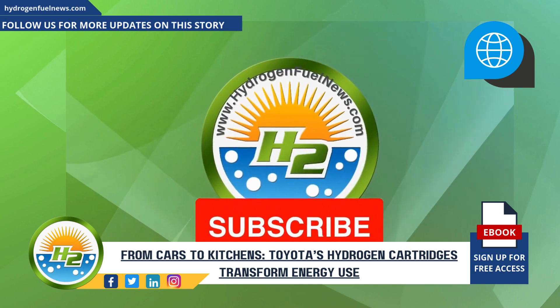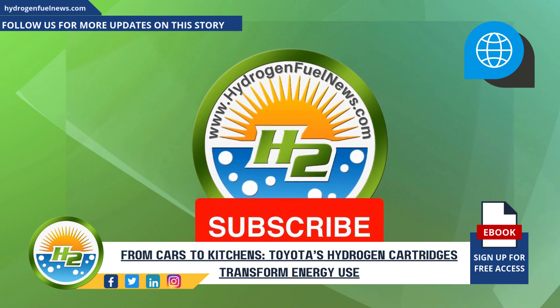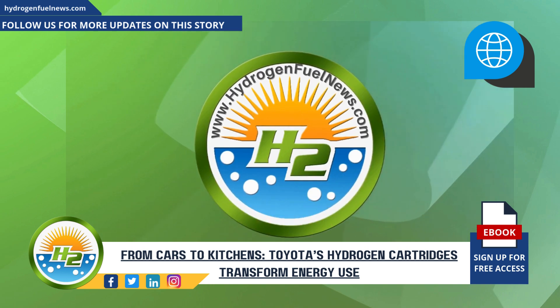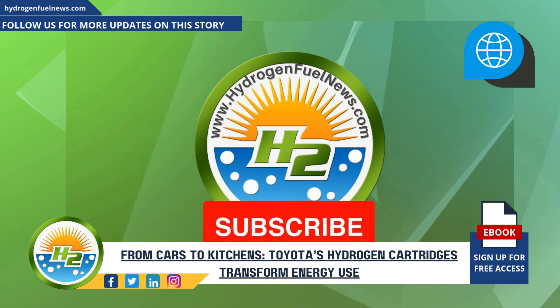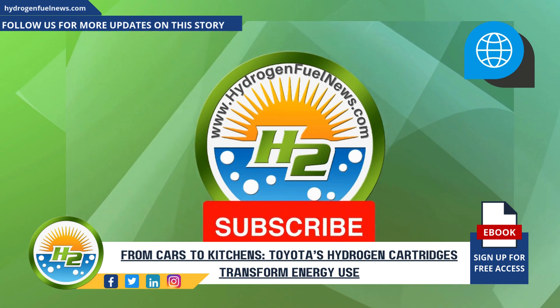Thanks for tuning in to our hydrogen news segment. We're excited to hear your thoughts on Toyota's innovative hydrogen cartridges. Do you think this device could be the key to bridging the gap in refueling infrastructure? Let us know in the comments below, and if you enjoyed this video, make sure to hit that subscribe button for more updates. See you next time.